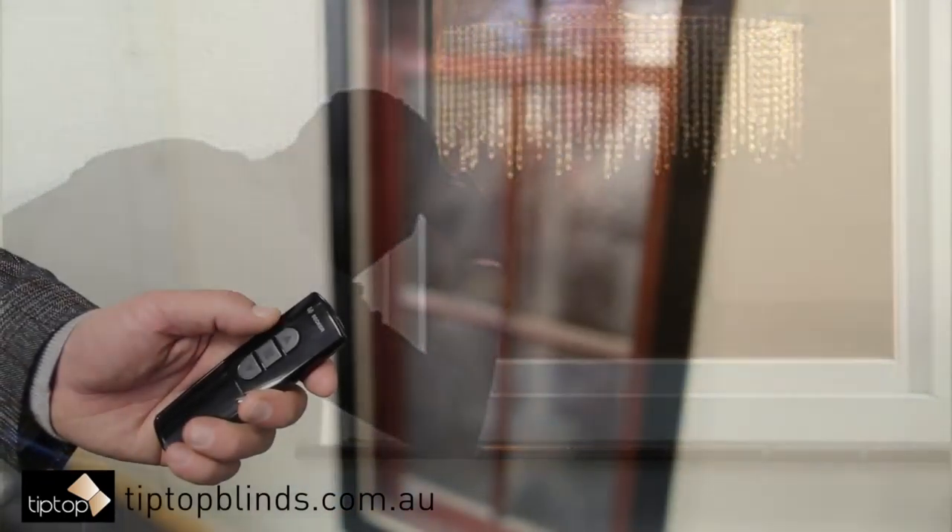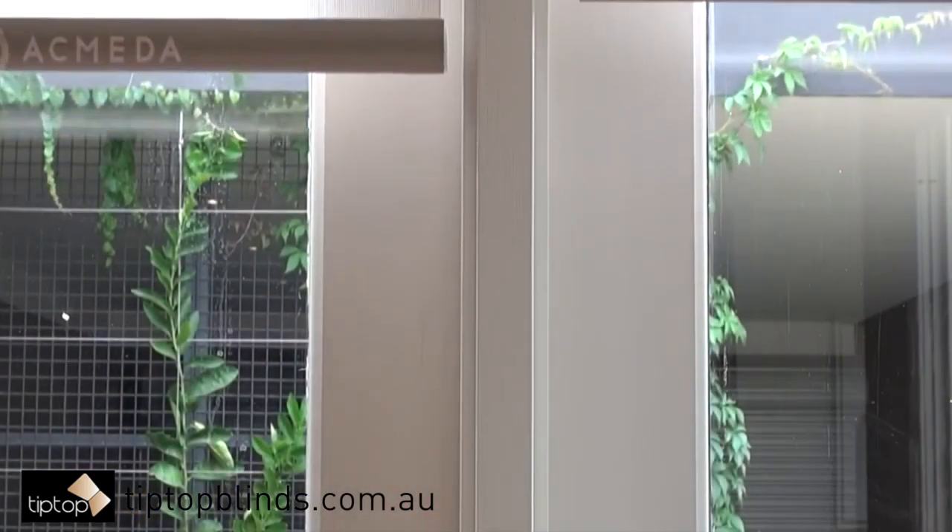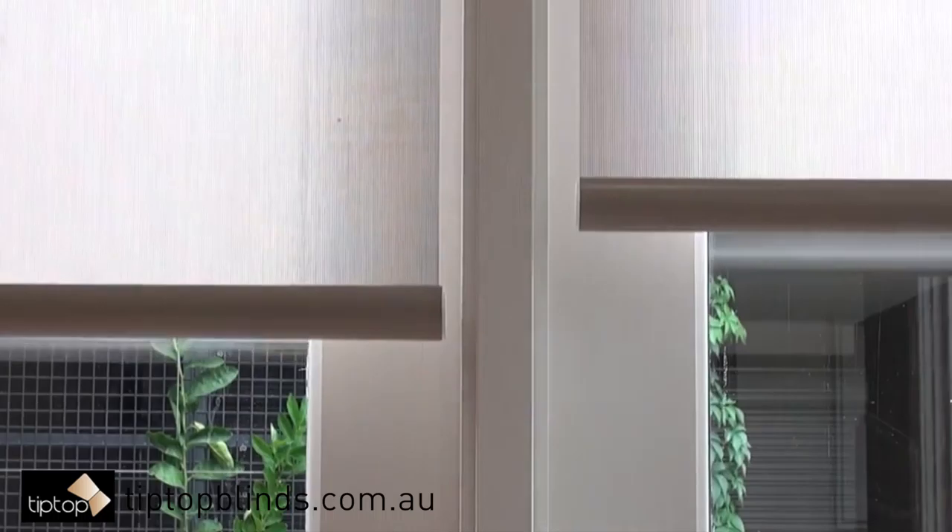Burglars look for unoccupied homes when no one is inside for long durations. With automation and motorization systems, blinds can be moved up and down on a set schedule without making anyone realize that you are not at home.